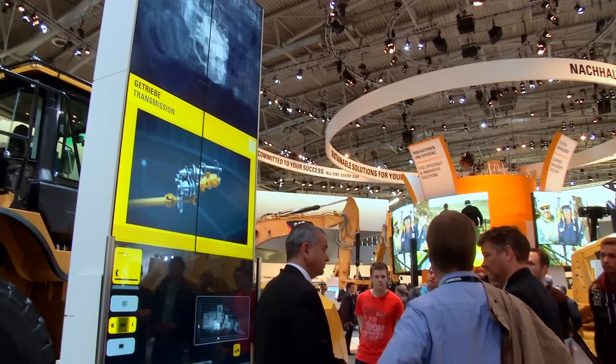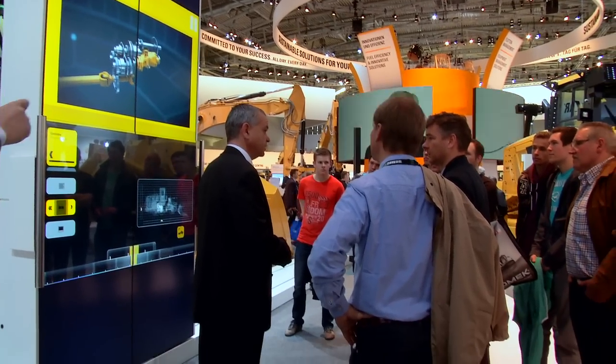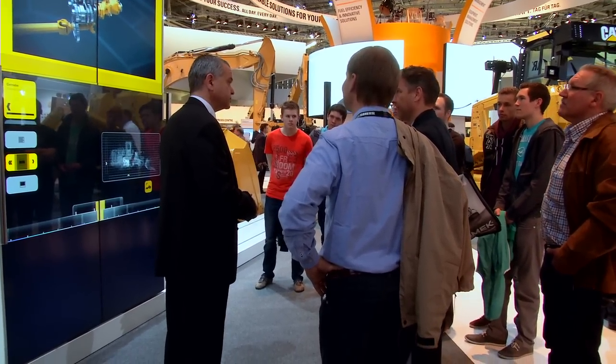Back again in Hall B6 at the Caterpillar exhibit, Bauma 2013 in Munich, Germany. Today, to explain how a CAT wheel loader is delivering significant benefits to our customers by using a new and very innovative powertrain technology.